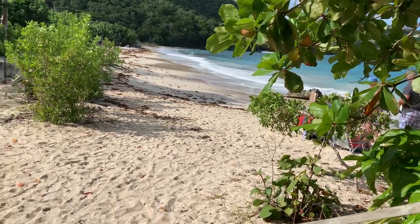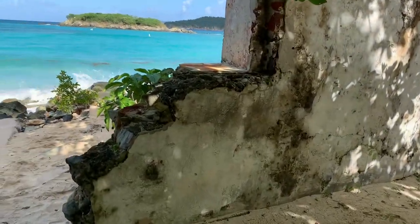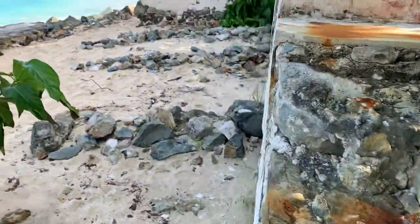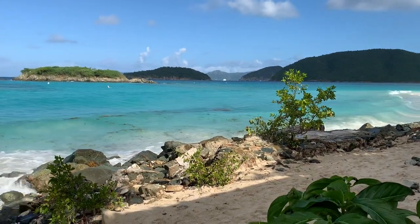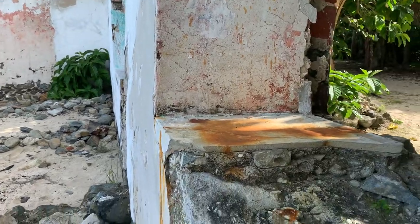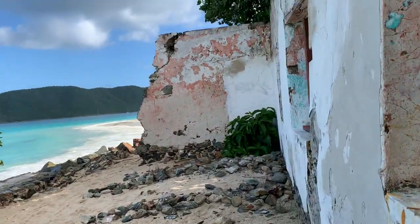This is remnants of an old plantation owner's house from 1680 — that's all that's left of it. You can see how it was built. What a house. A lot of it was destroyed from Hurricane Irma.